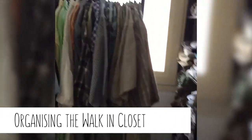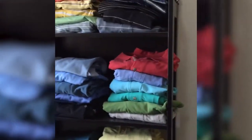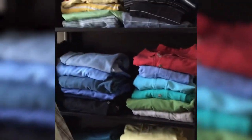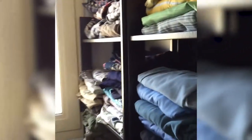The walk-in closet is finally finished. The client wanted to organise by brand rather than by colour, so you'll see that there are multi-colours of the same kind of items. But at least we got rid of quite a lot of clothes.